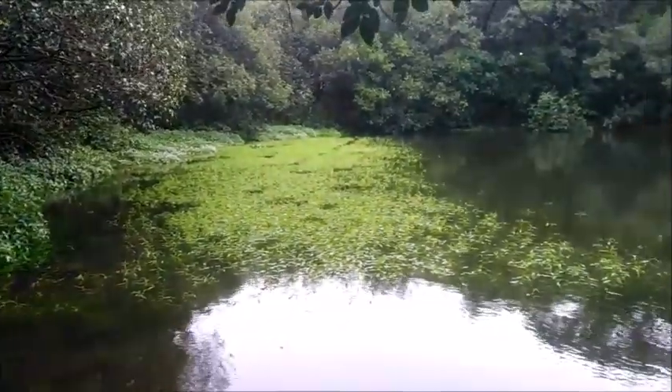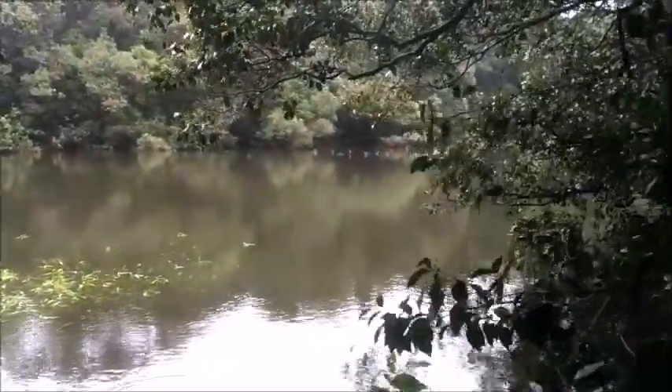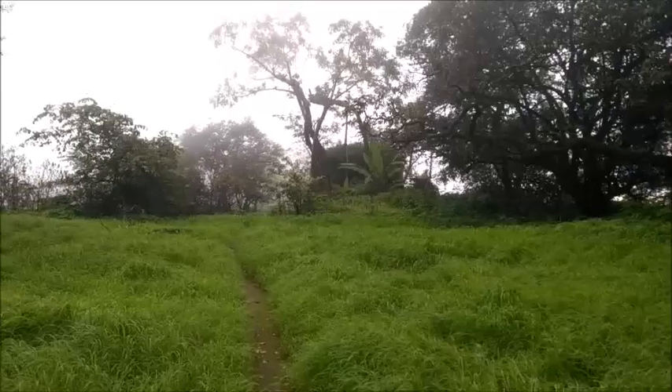This is a very less known pond on the way to Kal Buruj. 99% of the people coming to Prabalgarh don't come here, nor do they go to Kal Buruj.